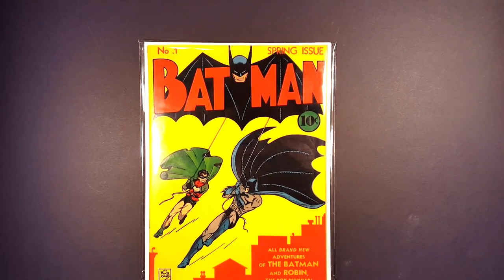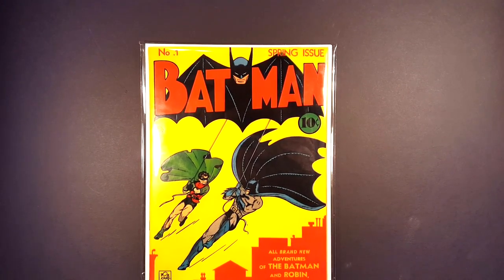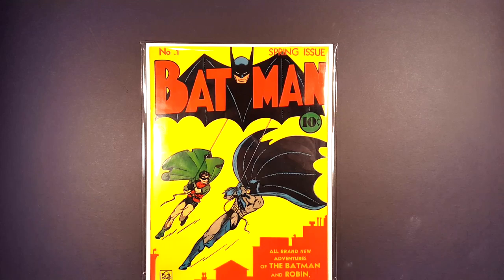Hey, what's going on everybody? This is Lee Kirby Dicko Comics here, and in this video I'll be showing you guys a better, closer look inside the original pages of my copy of Batman number one from 1940. So let's get into it.